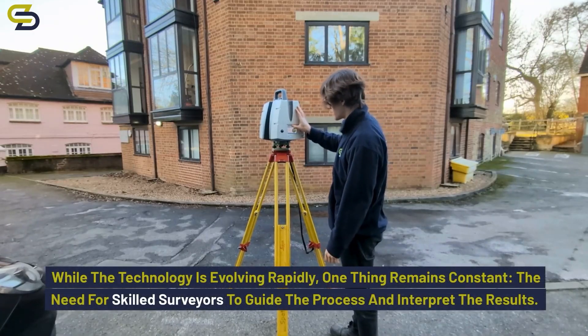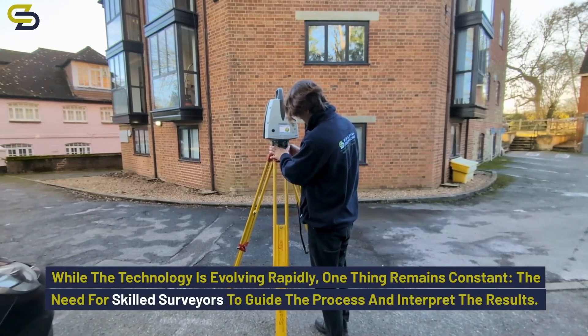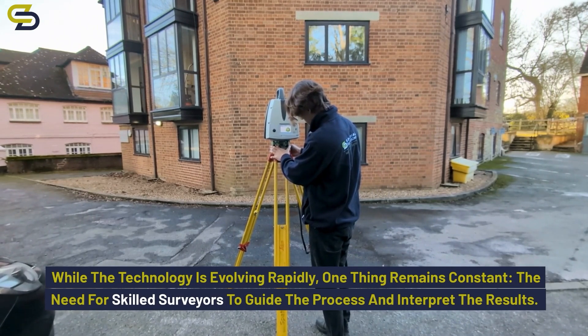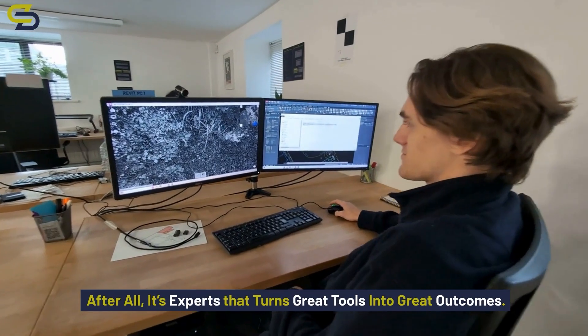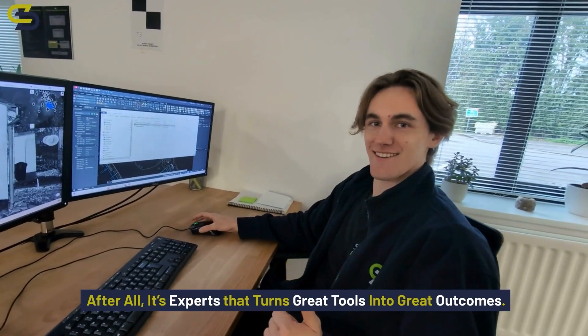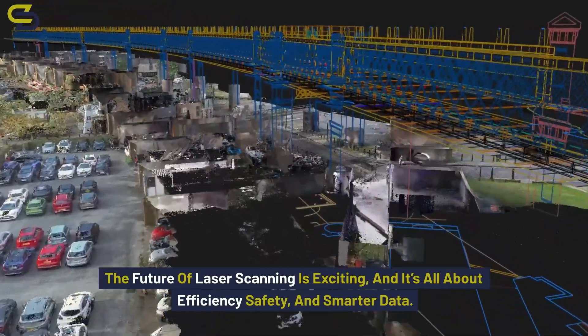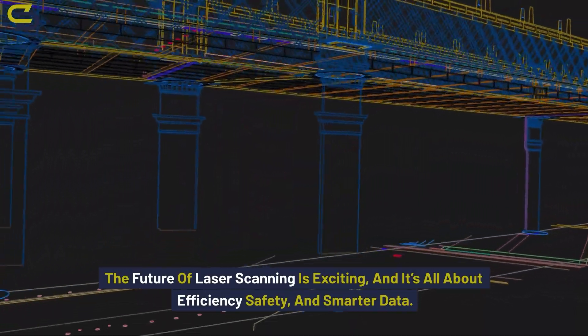While the technology is evolving rapidly, one thing remains constant: the need for skilled surveyors to guide the process and interpret the results. After all, it's experts that turn great tools into great outcomes. The future of laser scanning is exciting, and it's all about efficiency, safety and smarter data.